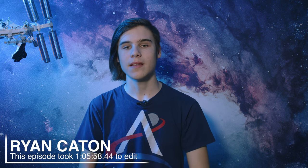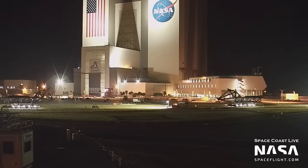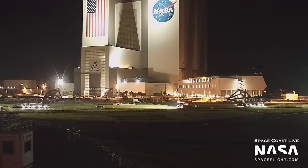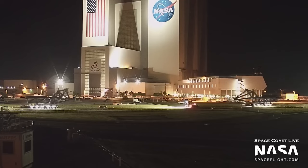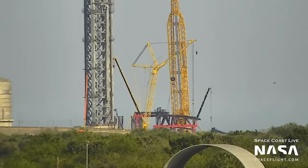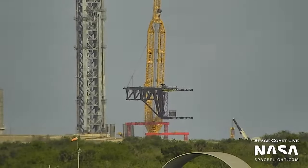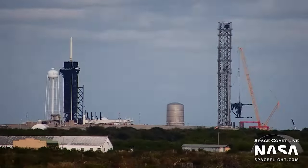The Starship launch site at the Kennedy Space Center has been getting the equipment that allows it to be a landing site as well — the chopsticks. The chopstick arms were rolled out to Launch Complex 39A from SpaceX's Roberts Road production site. The design has been refined from the Boca Chica orbital pad version, as the arms are shorter and more compact. The chopsticks were then installed onto the carriage, which was being propped up adjacent to the tower before the entire assembly was lifted by SpaceX's massive Libra crane.